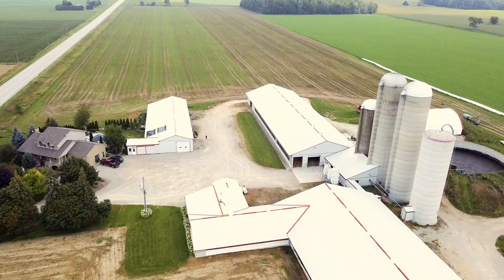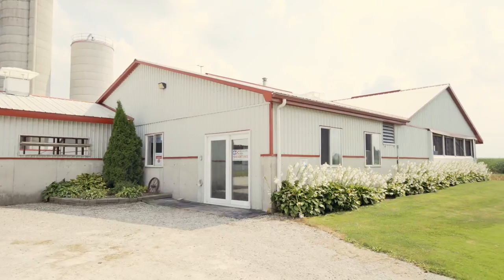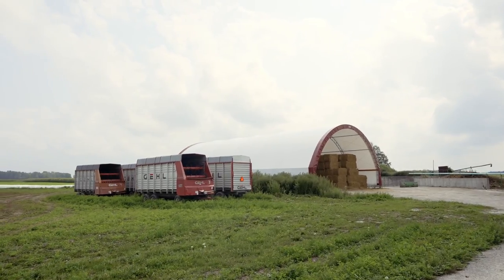Perth County is known for having some of the best soil in Canada. The crops on this farm grow at tremendous rates. This soil is made up mostly of clay loam.